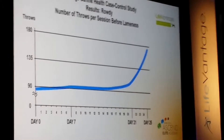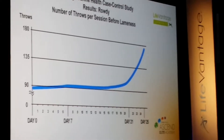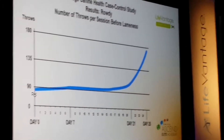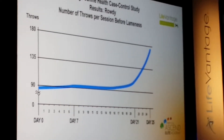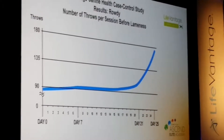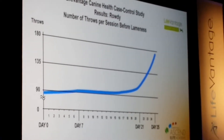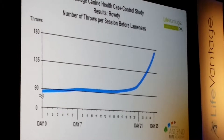In this particular case, you can see that by day seven he wasn't able to pick up hardly any more throws than he was on day zero. But by day 21 he started showing dramatic improvement — in fact, the number of throws went up exponentially.